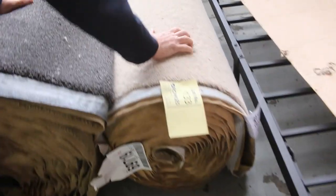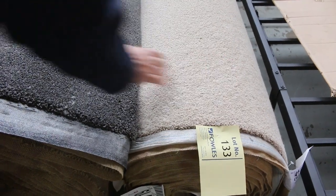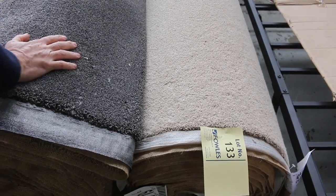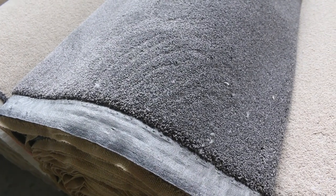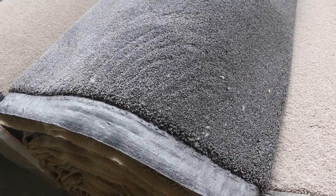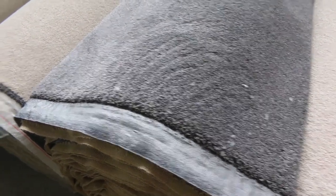Then we go into our bigger rolls. Lot number 133 is a nice high-quality wool chunky twist pile — around 60 or 70 oz. That's a $300 a metre carpet, but it's going to start from $30 a metre, and I reckon about $30 to $40 for that. Then lot number 134 — have a look at that, it's a beautiful looking twist pile. Good colour. That grey charcoal is really popular. It's a 25.6 metre roll, a nice house lot size. I'd be thinking around about $40 to $50 a metre for that.